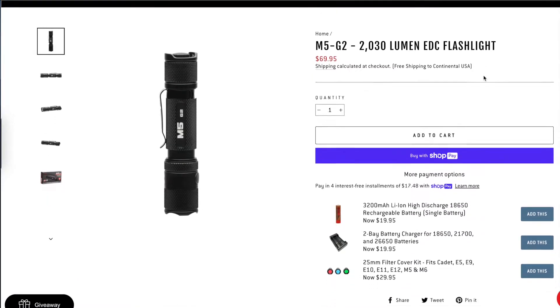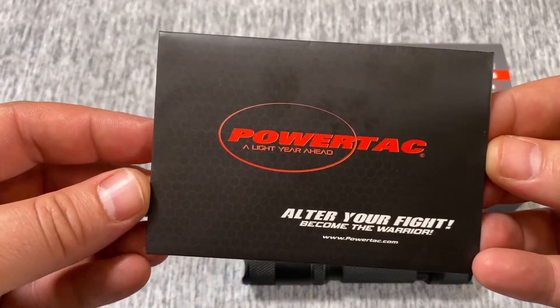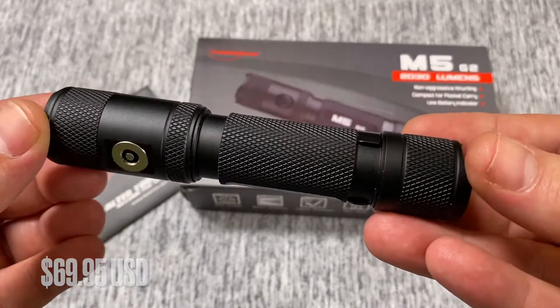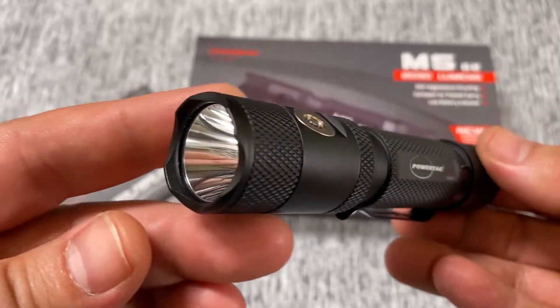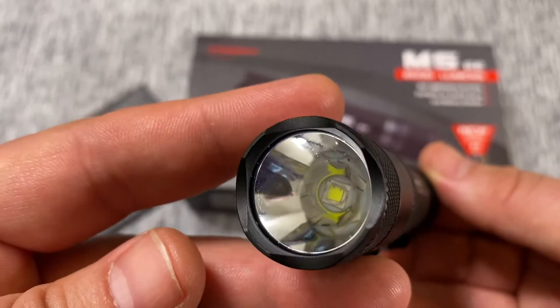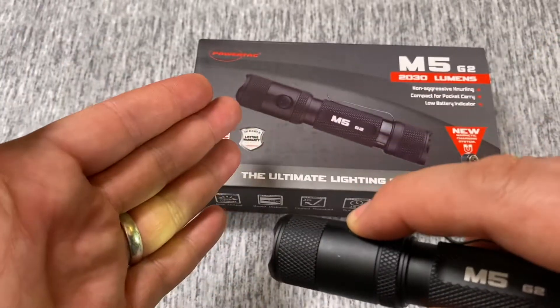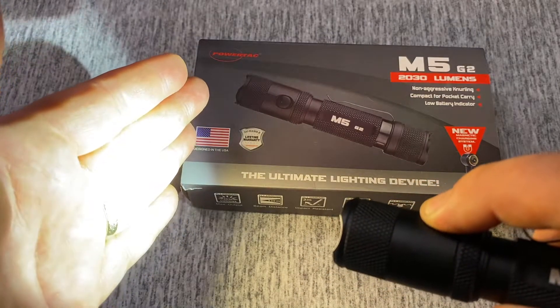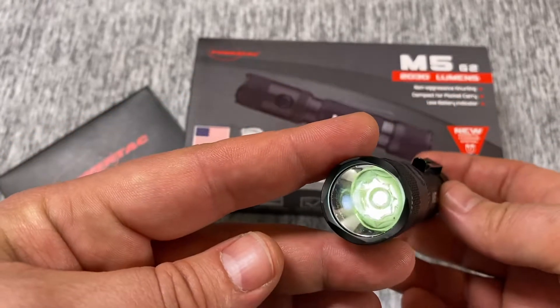This is a newly released flashlight, so let's take a closer look. The M5G2 has 2,030 lumens and is a great everyday carry flashlight. They priced it at $69.95, but I also have a 50% discount code linked in the video description box below. You have 5 different settings: Firefly gives you 51 lumens and will last 25 days, low is 65 lumens lasting 23.3 hours, and medium is 260 lumens lasting 5.15 hours.